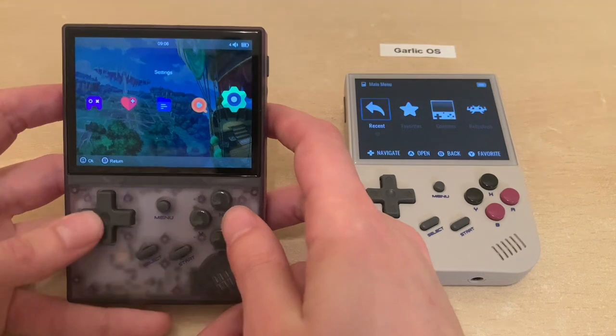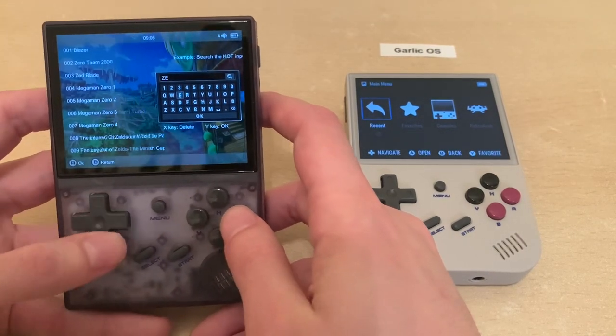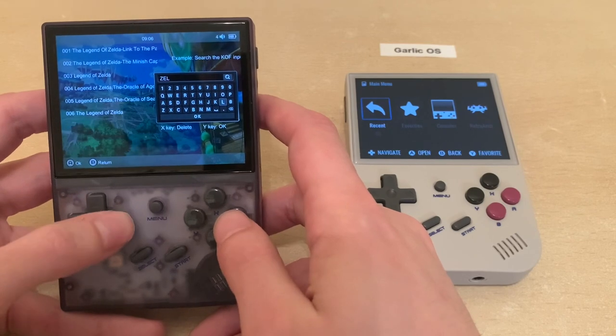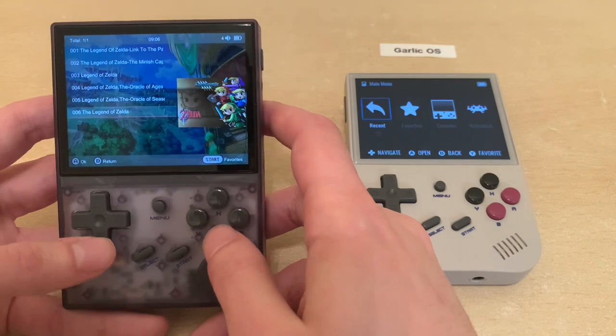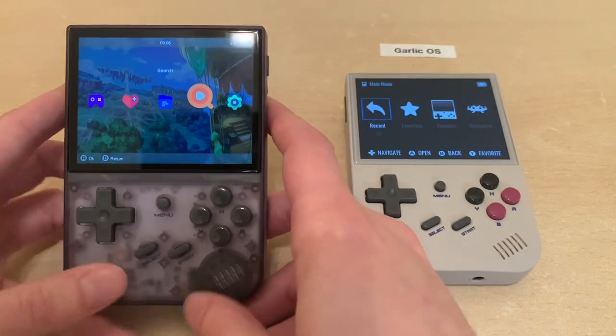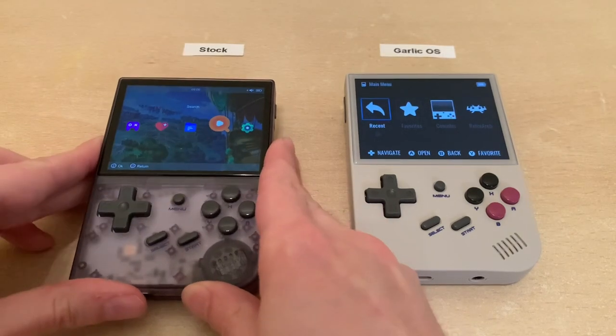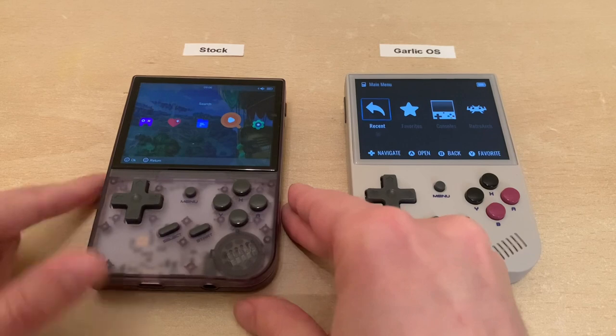The stock firmware also has search. You could search for Zelda and there are all the Zelda games right there in the list. To my knowledge, there is no search functionality on Garlic OS, so if that's really critical to you, then you might want to stick with stock.